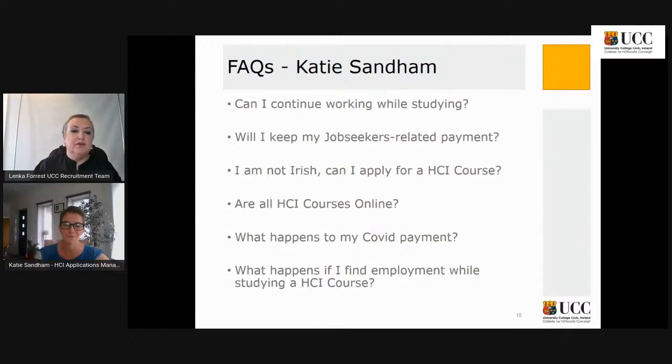DEASP has a great FAQ website on the Back to Education Allowance, and the Citizens Information pages online also have easy-to-find information chunked quite nicely. For people who are not Irish — can they still apply for a HCI course? Do they need to be from the EU or international? The HCI program subsidies are applicable if you are Irish, EU, Swiss, or a UK passport holder. They're also applicable if you've been resident within Ireland for three of the last five years and have an eligible visa.